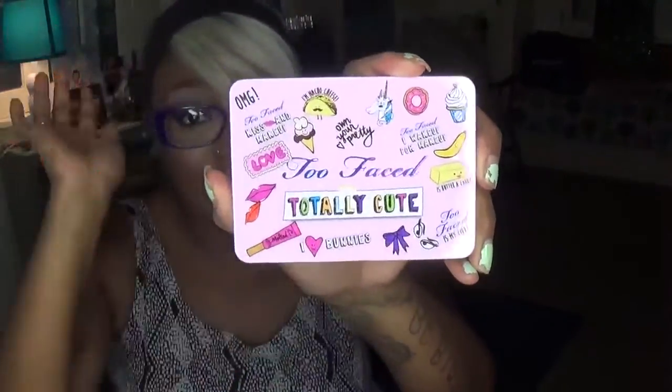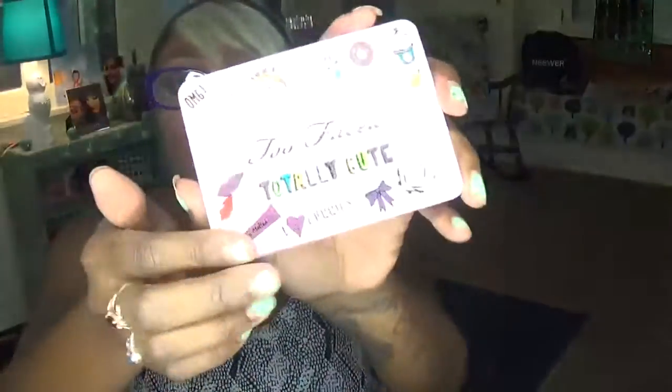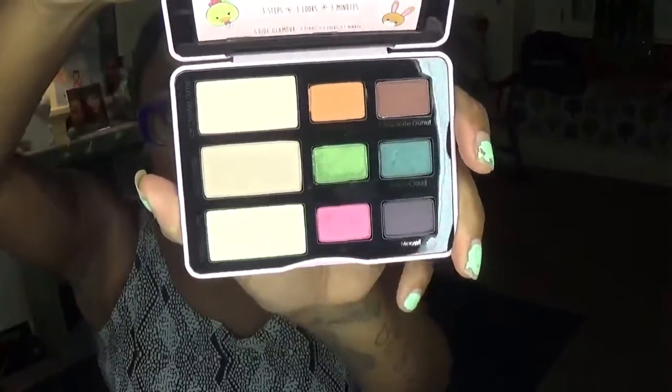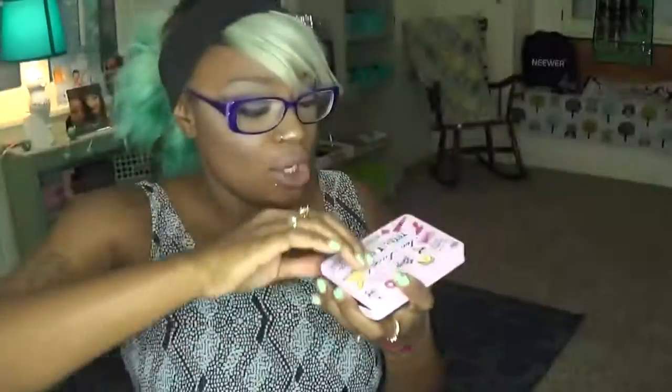Last in the bag here we have the Too Faced Totally Cute palette. I've been wanting this palette just because of the name and because I've seen the shades and it's cute. I've already taken it out and decorated it — you can put your own stickers on there; they give you stickers and then you can kind of customize it for yourself. But you guys, look at these colors — they are gorgeous. I'm going to be using this palette very soon and doing a tutorial with it, so stay tuned for that.